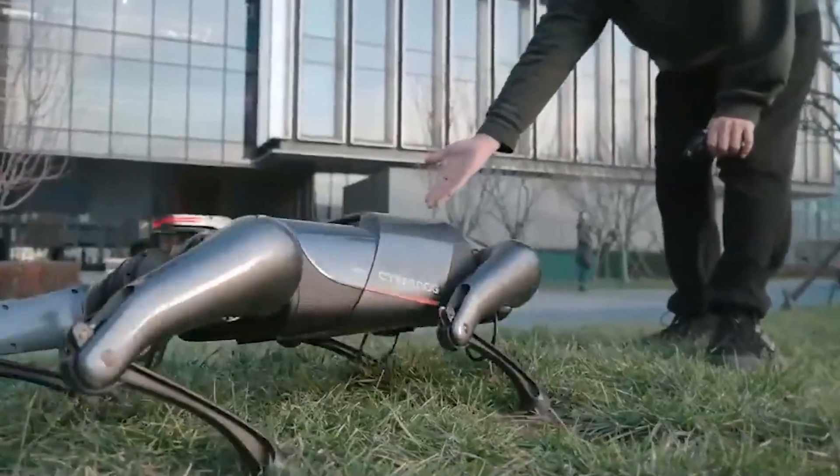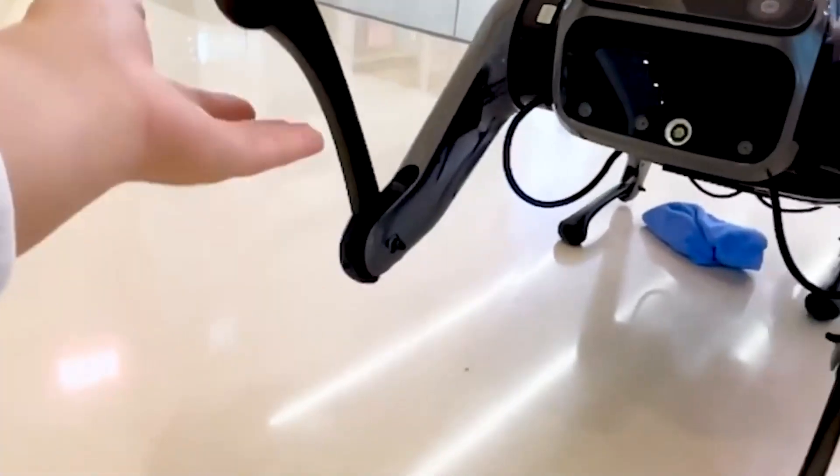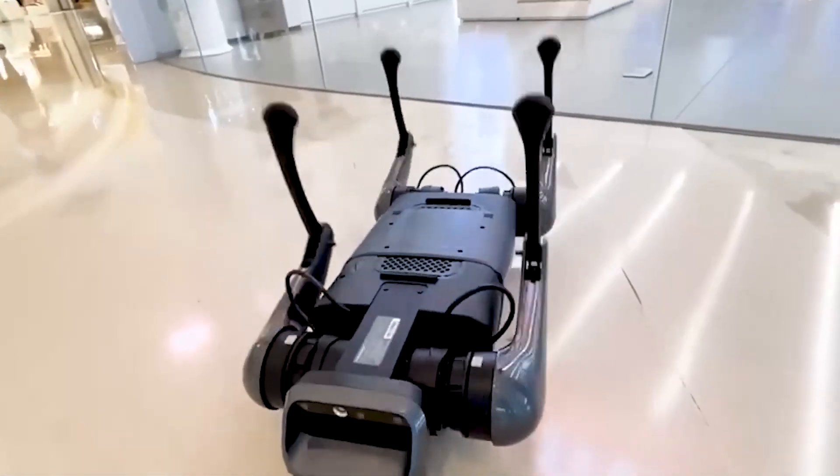With built-in smart features, the CyberDog can respond to your voice commands, interact with you, and give you a warm handshake. Those are just a few of how advanced the robot is. Let's talk about Xiaomi's CyberDog.